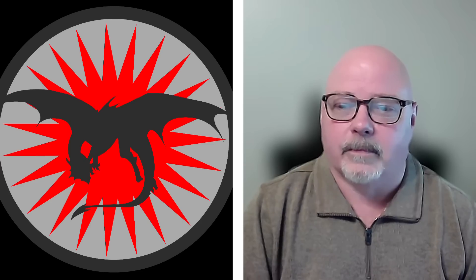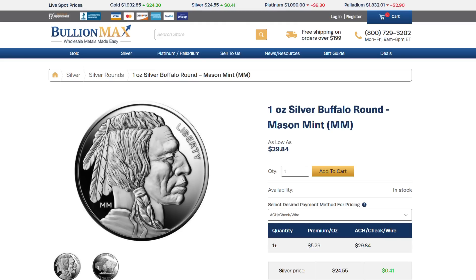Let's start with: if someone wanted to invest in silver today, what are some of the products you would sort of lead them towards? What I like to do with someone who's new to it is, first of all, introduce them to the concept of the premium, if they don't know what that is.